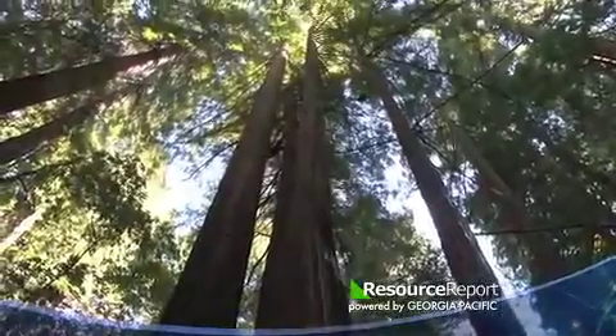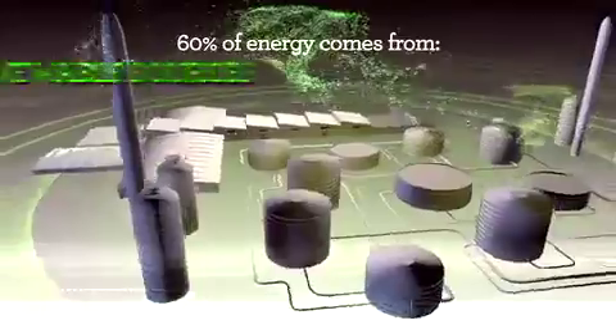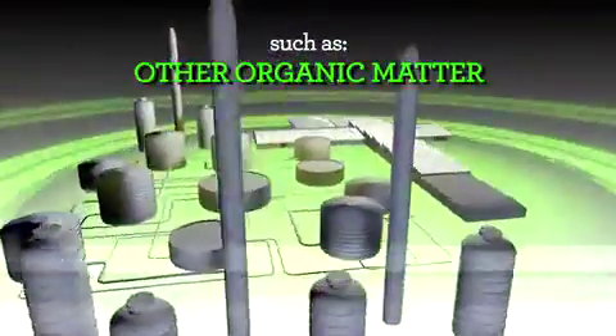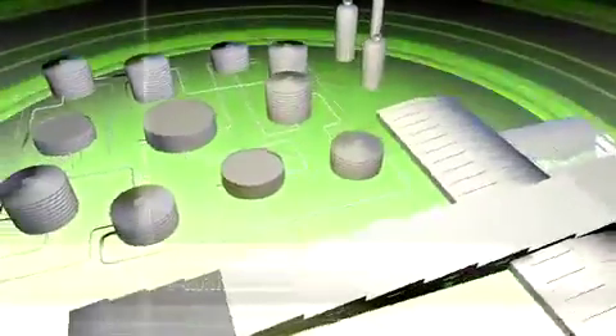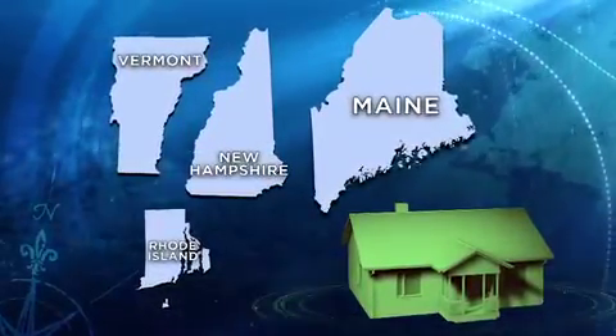Using resources efficiently also drives Georgia Pacific in its products and the way the company makes them, including the energy it uses. 60% of the energy Georgia Pacific uses in its plants and mills comes from renewable sources, such as biomass, wood fiber, bark, and other organic matter. That's more than enough renewable energy to heat every single household in Vermont, New Hampshire, Rhode Island, and Maine combined.